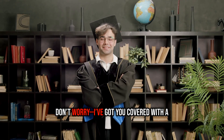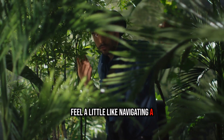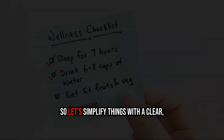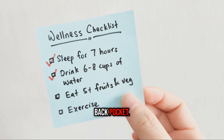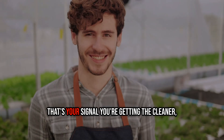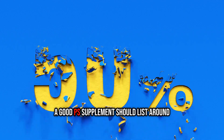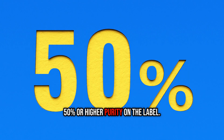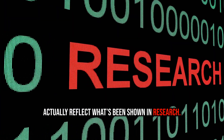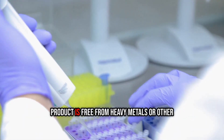Now let's tackle the supplement aisle. Step one: look for labels that say 'sunflower-derived phosphatidylserine.' Step two: check purity — a good PS supplement should list around 50% or higher purity, concentrated enough to reflect what's been shown in research. Step three: scan for third-party testing — independent testing ensures the product is free from heavy metals and other unwanted additions.